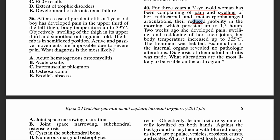She also has reduced mobility, occurring mainly in the morning and persisting for up to one and a half hours. Two weeks ago she developed pain and swelling and widening of her knee joints, and a body temperature increase to 37.5°C. Examination of internal organs shows nothing. The diagnosis is rheumatoid arthritis. So what alterations do you expect that will be visible on an ultrasound?